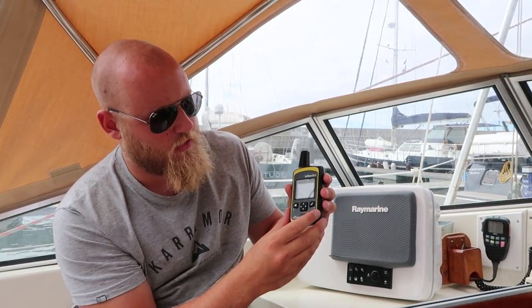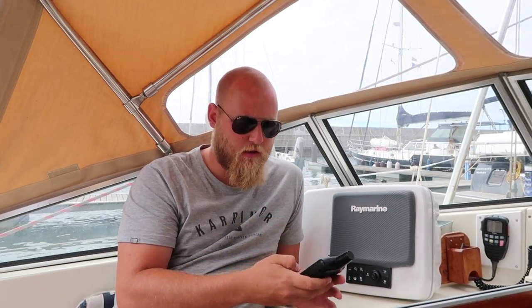You can press the SOS button and it'll alert the authorities that you're in danger. The main feature for us is the SOS — it backs up our EPIRB, so if we're ever in distress we can press that and it'll alert the authorities and track us.